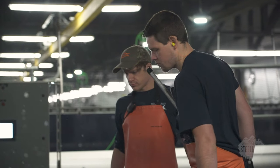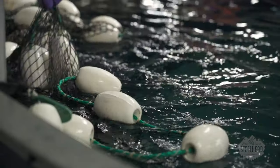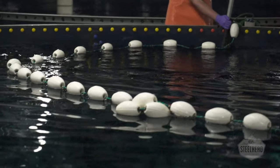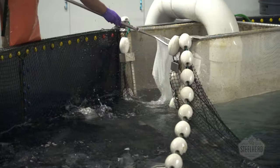Our steelhead eggs, sourced from the Pacific Northwest, have superior genetics and are traceable back 40 years. From hatching to harvesting, we've implemented practices which are designed to provide our fish with comfort and minimal stress, which results in a higher quality flavor and texture for the consumer.